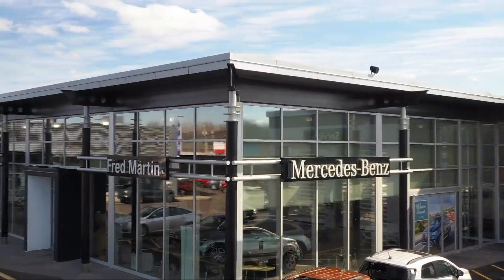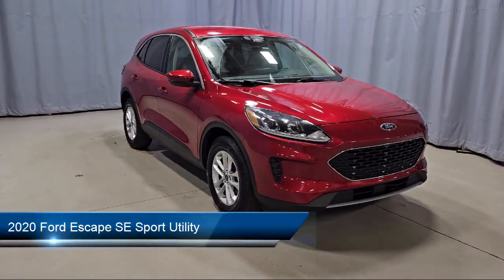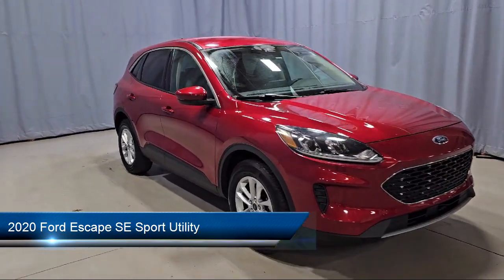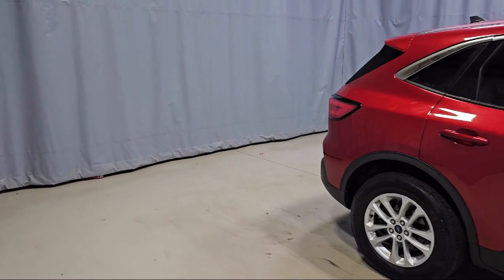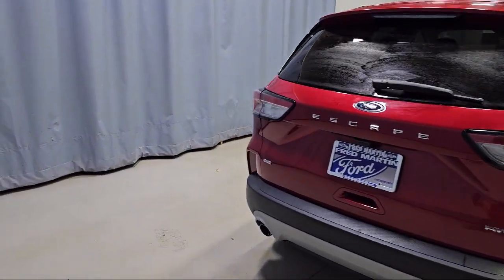Welcome to Fred Martin of Youngstown. Here's a look at another one of our great vehicles from our inventory. It comes equipped with FordPass Connect, heated unique cloth front bucket seats, heated front seats, rear view camera, keyless entry, emergency communication system, and Sync 3 911 Assist.